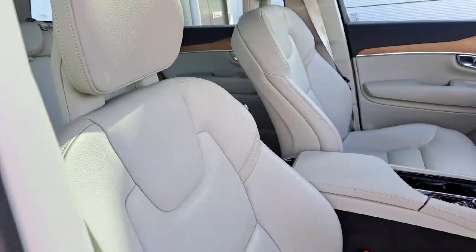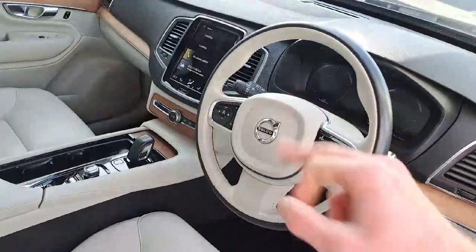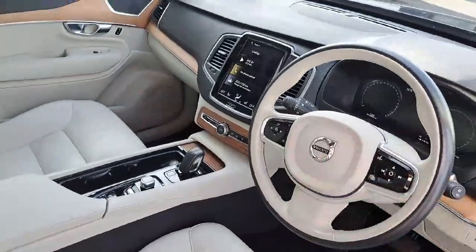Once you enter the vehicle, it has a blonde leather interior with fully electronic adjustable seats with lower back lumbar support. It also has a multi-coloured, multi-function steering wheel with built-in adaptive braking and cruise control.